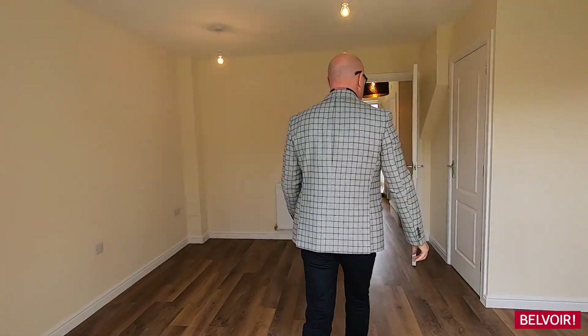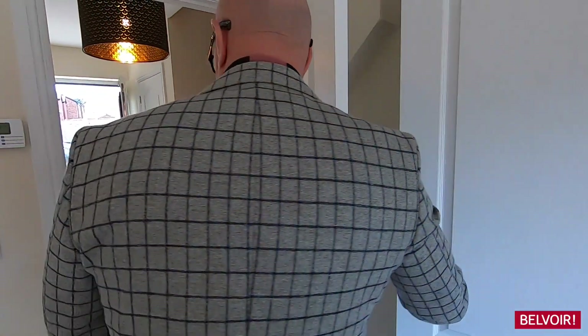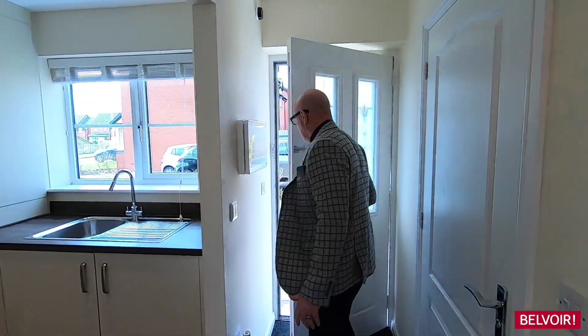It's nicely glazed all the way through. I'm just going to open this because you've got some under-stair storage. Now that leads us through to the kitchen — I'm just going to shut this door here.